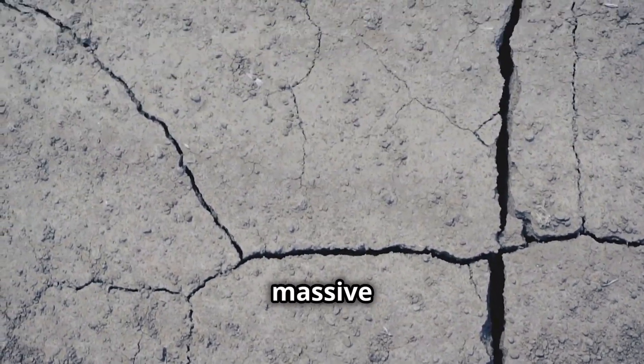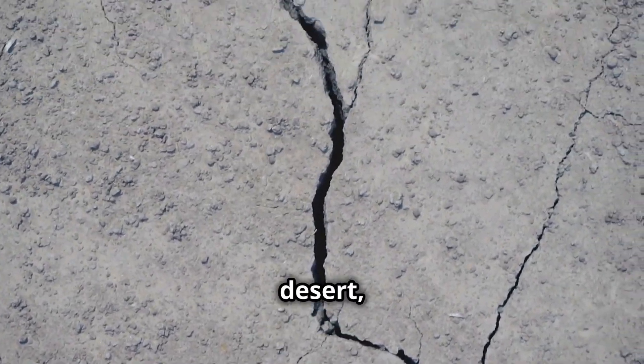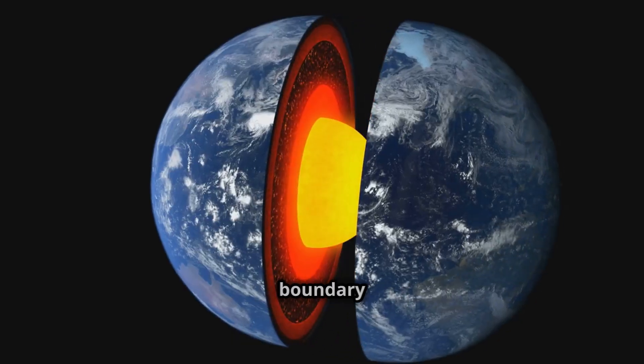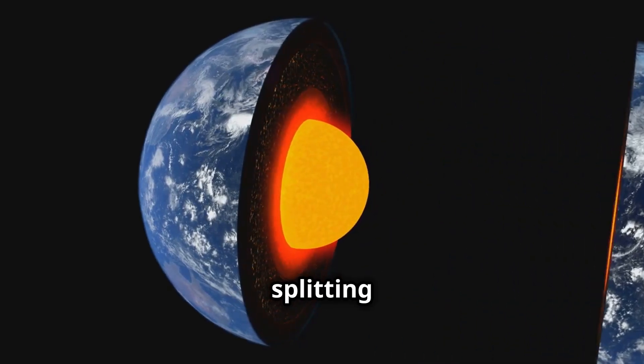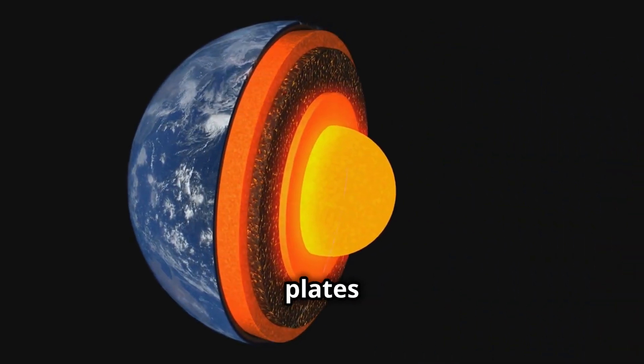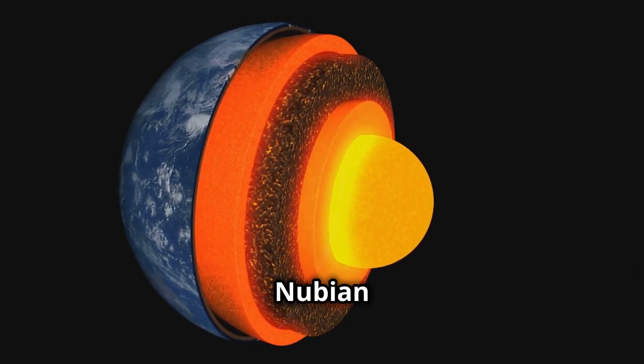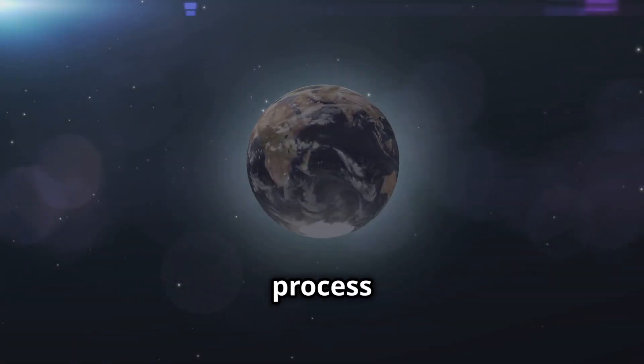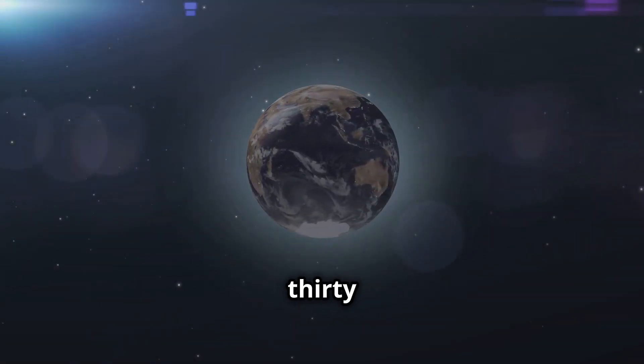In 2005, a massive 35-mile-long fissure suddenly appeared in Ethiopia's desert, signaling the East African Rift. This rift marks the boundary where the African plate is splitting into two smaller tectonic plates: the Somali plate and the Nubian plate. But this isn't just an isolated event — this process has been happening for over 30 million years.